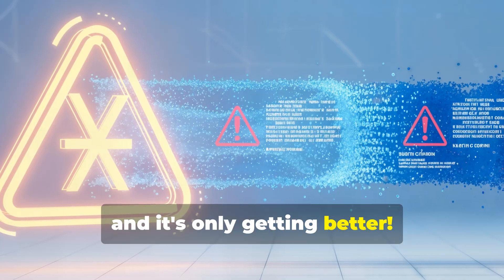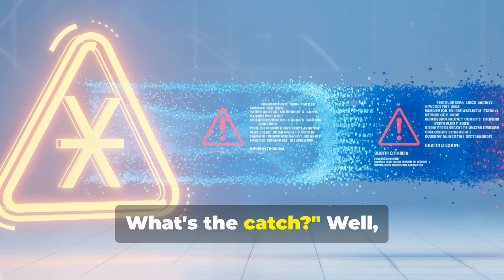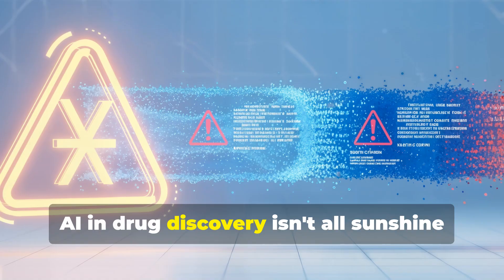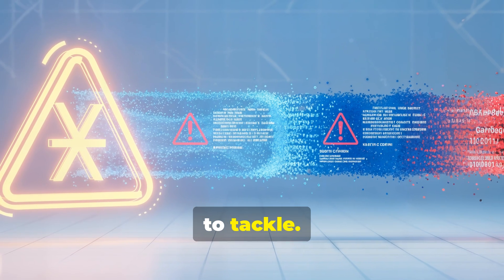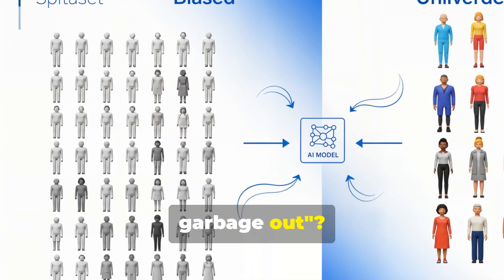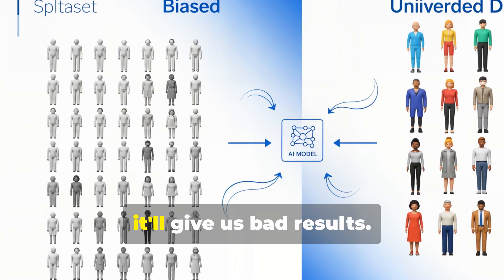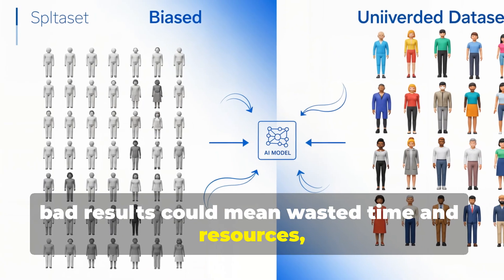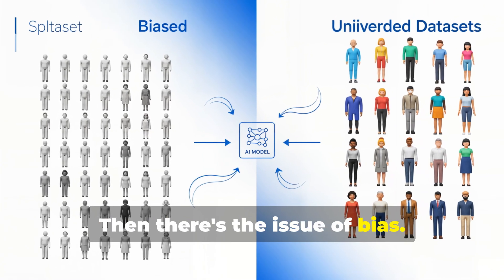Now, AI in drug discovery isn't all sunshine and rainbows — there are serious challenges. First is data quality. You know the saying 'garbage in, garbage out'? That applies to AI too. If we feed it bad data, it'll give us bad results. In drug discovery, bad results could mean wasted time and resources, or worse, dangerous drugs. Then there's the issue of bias.